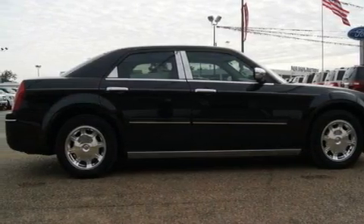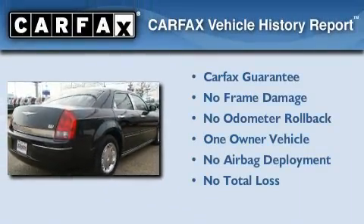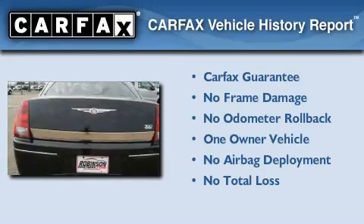Additional features include a traction control system, a folding second row, and cruise control. This Chrysler has had only one owner and it qualifies for the Carfax buyback guarantee.